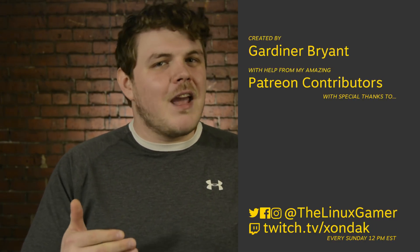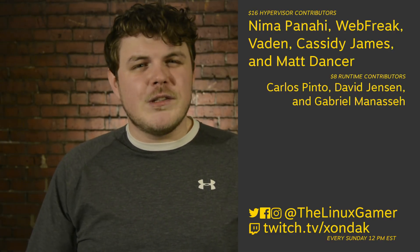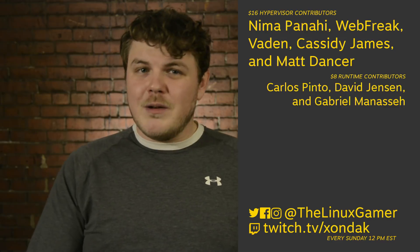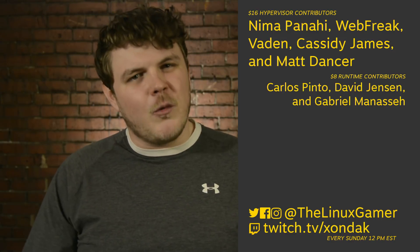But what do you think? Are you gonna be helping your friends and family make the switch? Leave me a comment and let me know, or tweet at me at the Linux Gamer. I want to take a second and thank my amazing patrons for their monthly support of this show. Their contributions directly make my work easier and allow me to focus more of my time and energy on the channel. If you'd like to contribute, you can click on the link on the screen right here. Make sure you subscribe to see more from me, the Linux Gamer. And as always, thank you so much for watching.